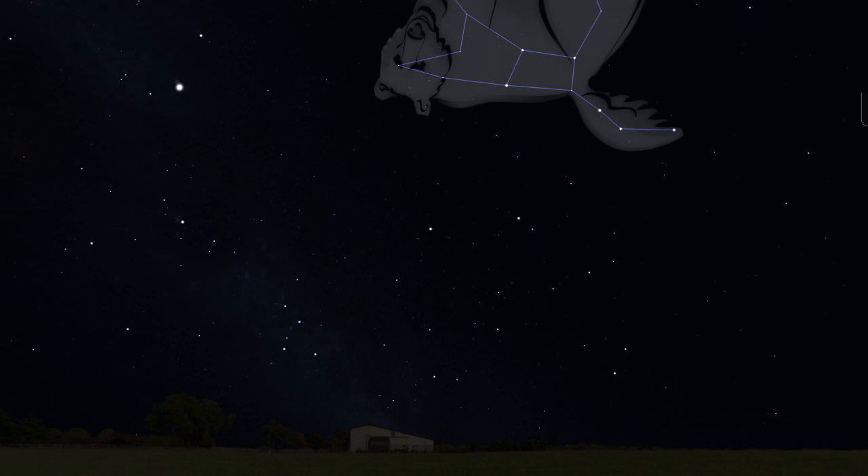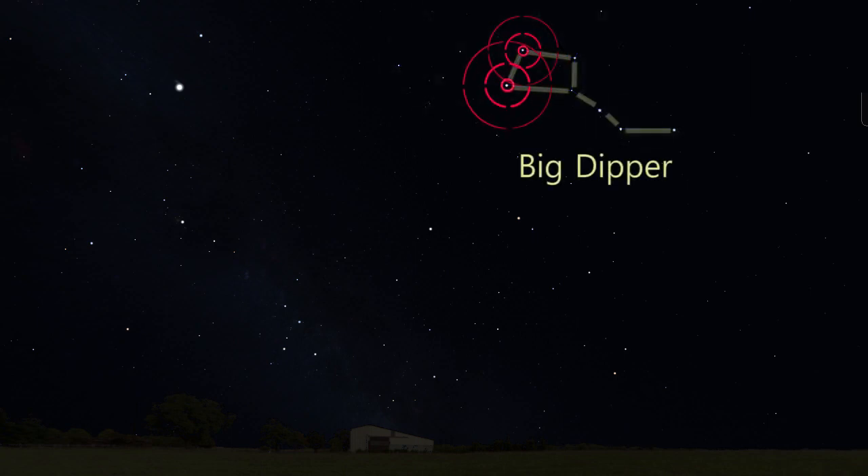We're going to use the Big Dipper to find an important star: the North Star. To find the North Star, look at the Big Dipper part of Ursa Major. The two stars in the edge of the Dipper's bowl farthest from the handle are called the Pointer Stars. If you draw an imaginary line between them and then keep going, they point right to the North Star.